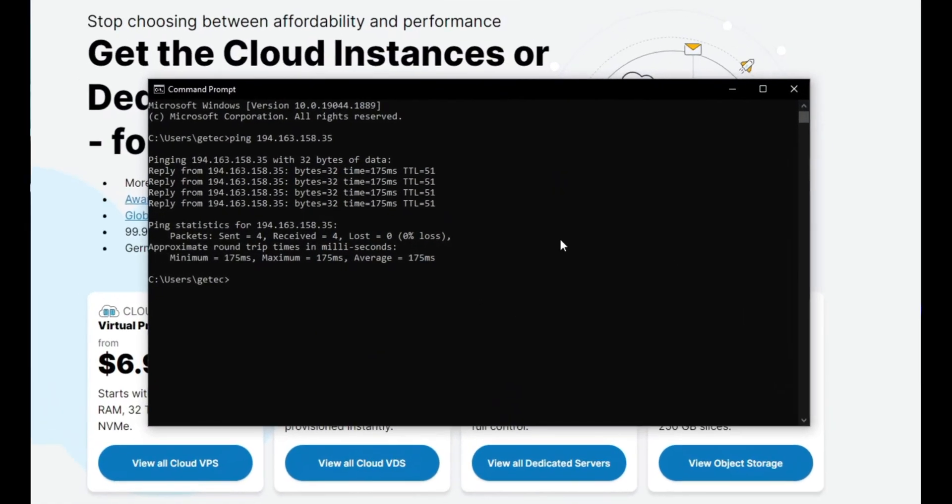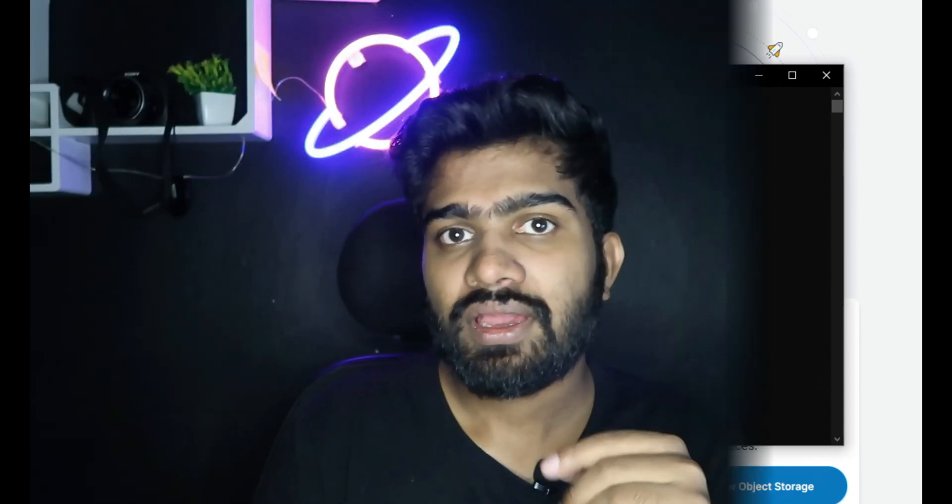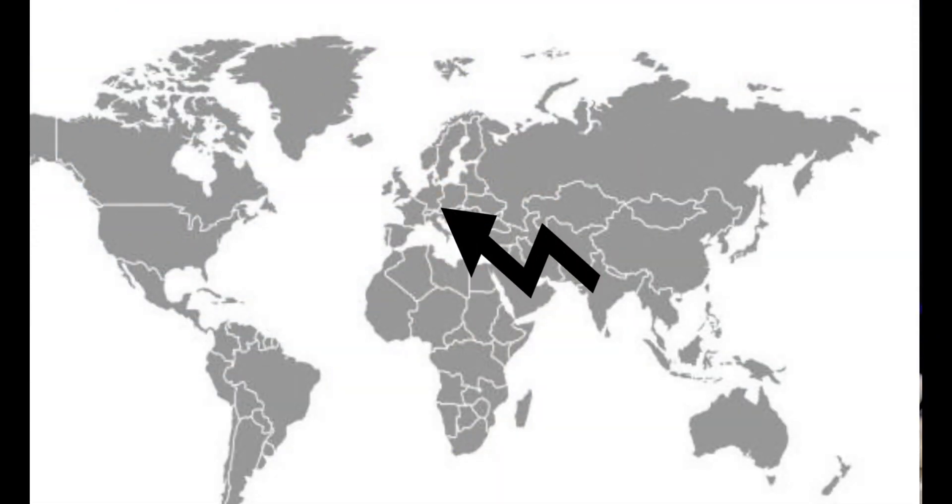Let's run a ping test. When I run a ping test, it sends a request from my computer to the server and the server returns a response — so it's a two-way journey. I am from India and the server is in Germany, so it sends a request from India to Germany and the server responds back. It takes only 175 milliseconds.